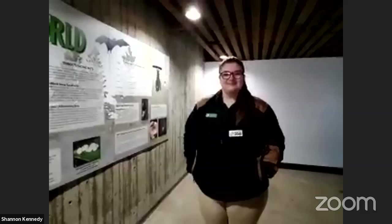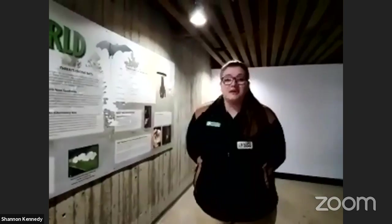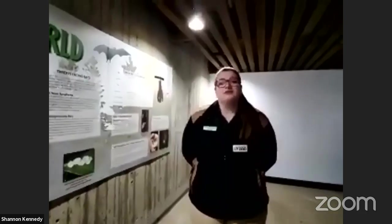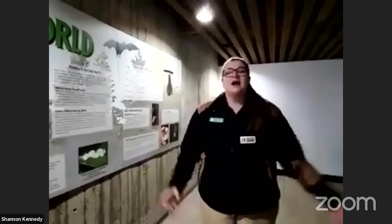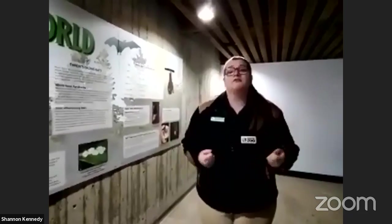Awesome, thank you so much Jesse. Hi everyone, my name is Mary Ellen. I work here at the Toronto Zoo in our learning and engagement department as a programs coordinator. I'm very excited to have you all here with me today. Even though the Toronto Zoo is actually closed right now, that doesn't mean we've stopped caring for our 5,000 animals that call our zoo their home.